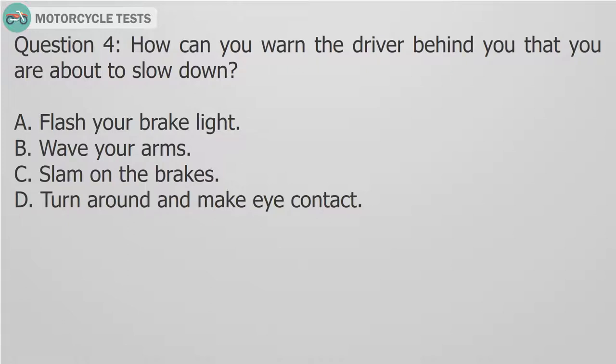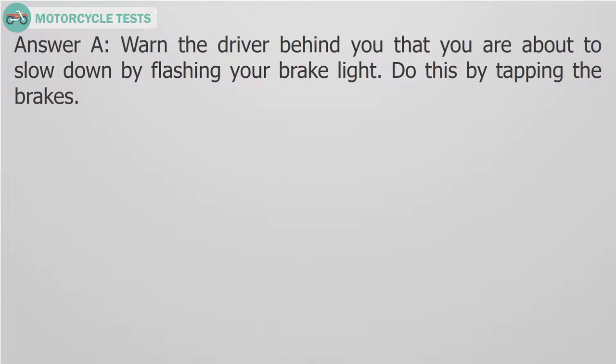Question 4: How can you warn the driver behind you that you are about to slow down? A. Flash your brake light. B. Wave your arms. C. Slam on the brakes. D. Turn around and make eye contact. Answer A: Warn the driver behind you that you are about to slow down by flashing your brake light. Do this by tapping the brakes.